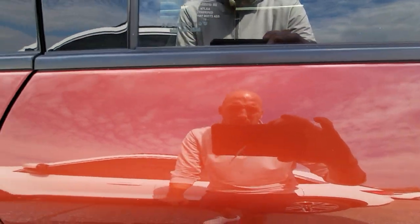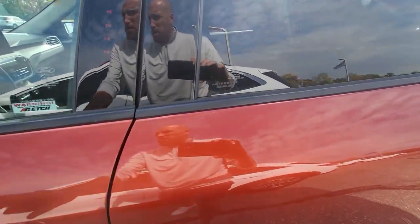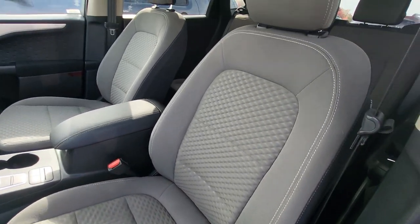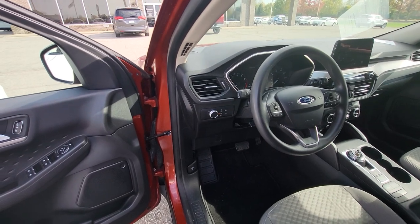It does have a little scratch right here that has been touched up on the top of the door. I'm not sure how that's coming through on video, but it's not extremely noticeable. And nothing really to note here on the driver's side — everything is in good shape there.